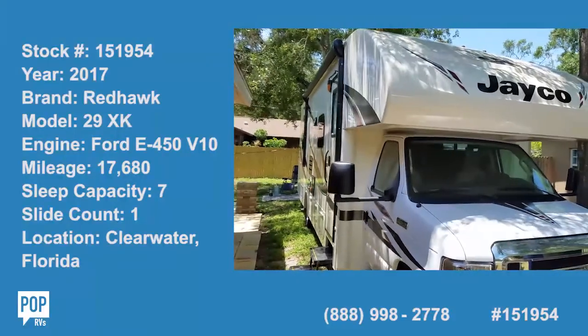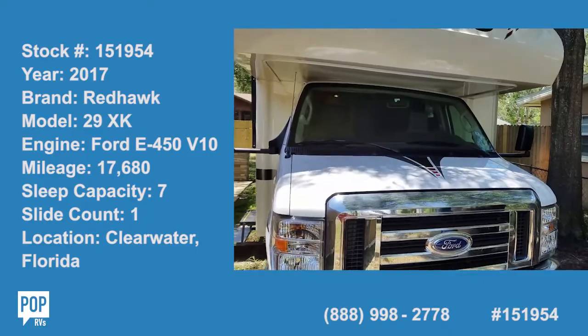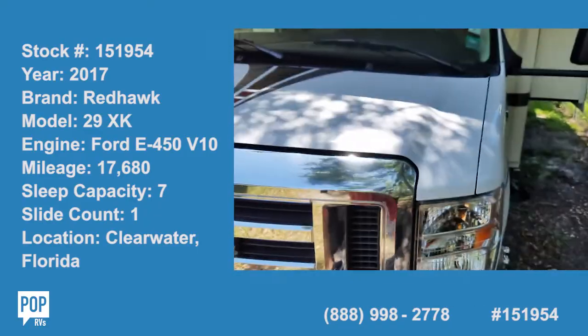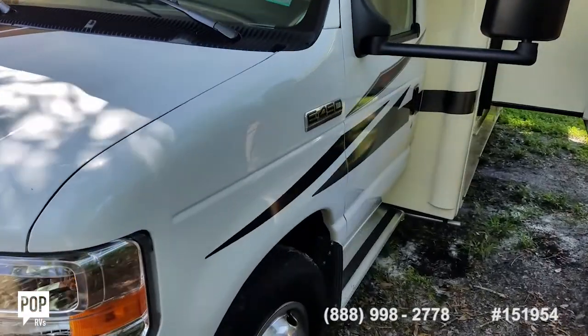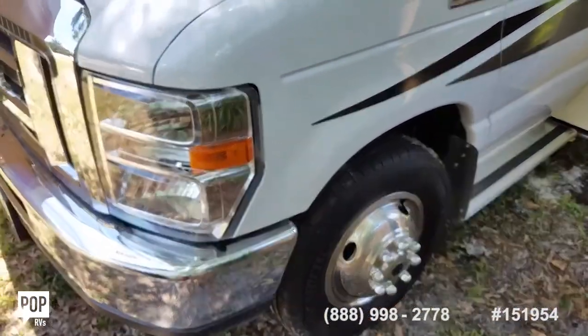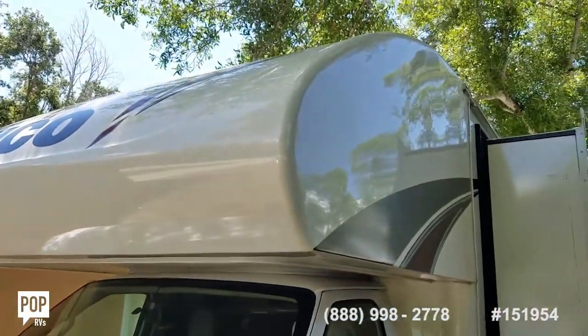Hi, good day. Andy here with Pop RVs. This is the 2017 Redhawk — quality build construction by Jayco, sitting on a Ford E450 Super Duty chassis. Less than 20,000 miles on it, with a nice clean exterior and a very clean interior.